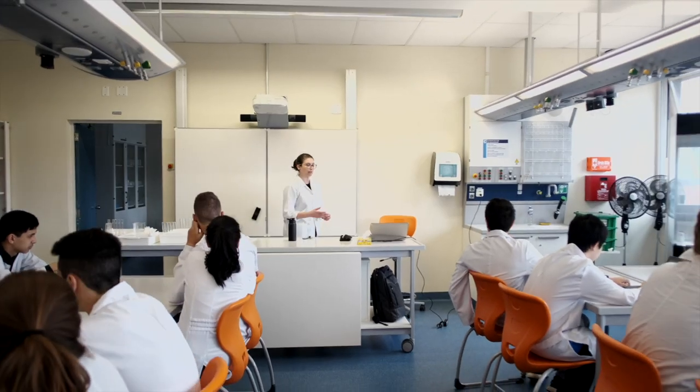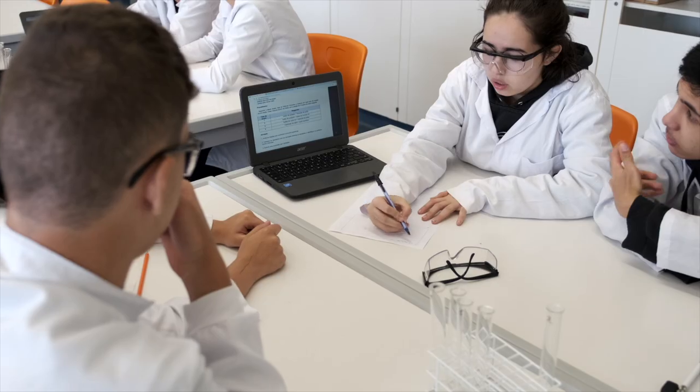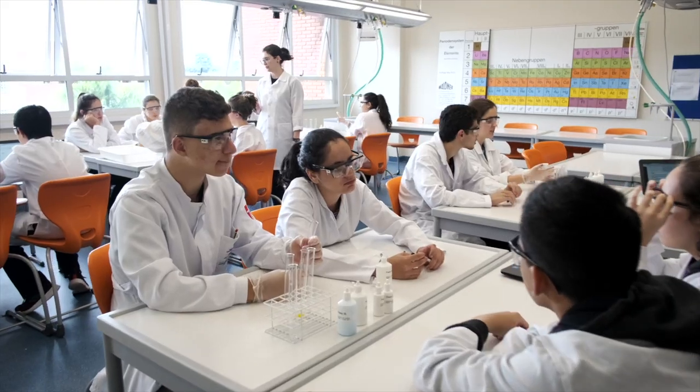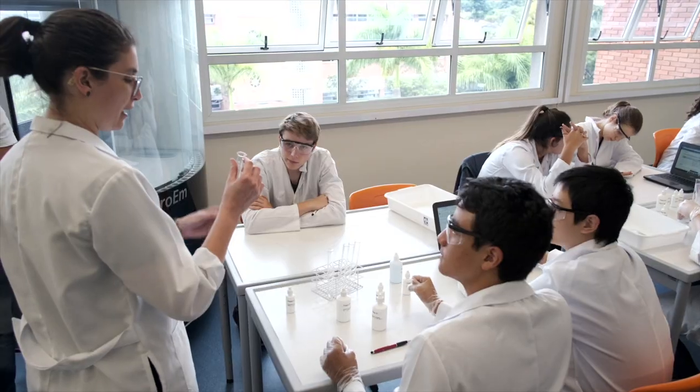No laboratório de química, por exemplo, os alunos são desafiados a trabalhar em grupo para resolver problemas. Enquanto constroem seus consensos e testam suas hipóteses, eles também trabalham habilidades socioemocionais. E o professor pode fazer intervenções quando achar pertinente.